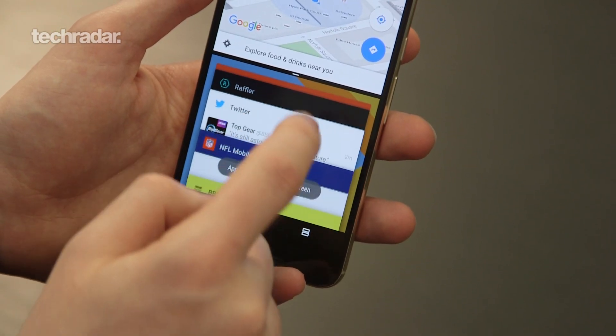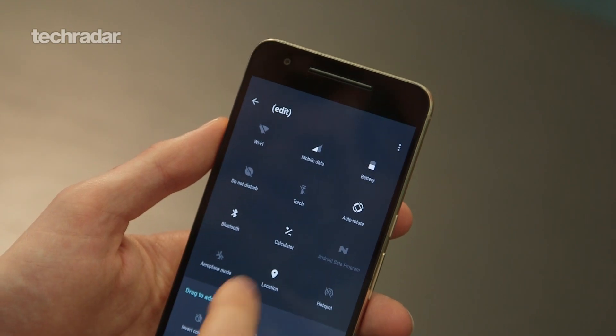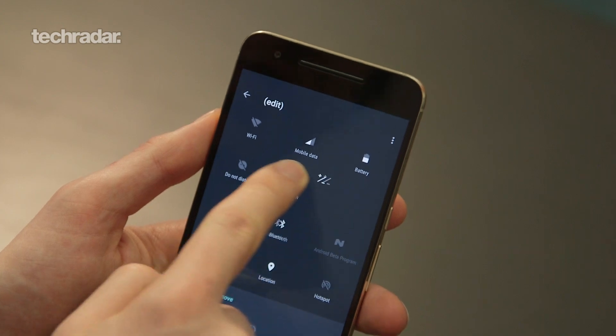Hi there YouTube, John McCann here and I'm going to talk to you about Android N beta. I've had the software from Google on my Nexus 6P for about a week now, so I'm going to give you some feedback, tell you what's going on, show you some tips and tricks, and my general feelings about what it's like and whether it's going to be a decent upgrade come later this year when it starts landing on phones.